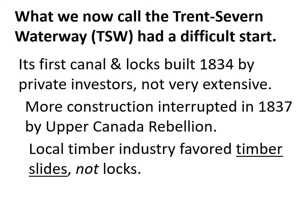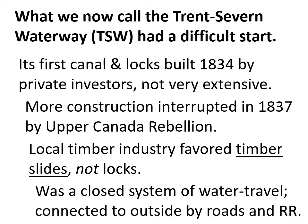There was local resistance to adding locks, with the timber industry favoring timber slides instead. Furthermore, for many years the system remained a closed system of water travel — the canals allowed some locations within the area to connect with each other, but if you wanted to reach Lake Ontario or Lake Huron, you had to take roads such as plank roads or toll roads, or railroads. The early years of the Trent-Severn Waterway were not particularly auspicious.